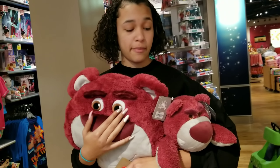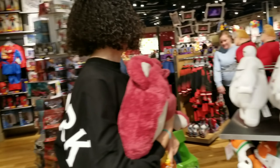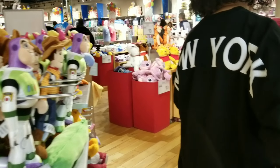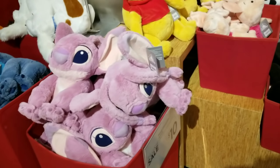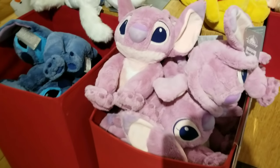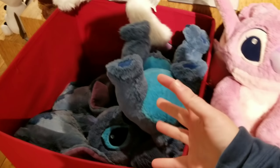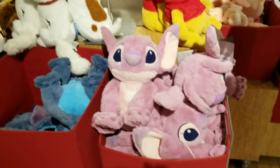They are having a big clearance sale going on, and I want to see what they have that's similar or different to our store in Florida. One thing I notice right off the bat is Angel and Stitch — these are kind of like the medium sizes — and they're on sale for $10. That is a really good deal. Joy has like every single size of Stitch available now.